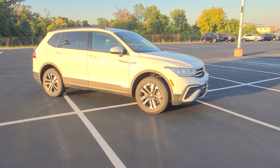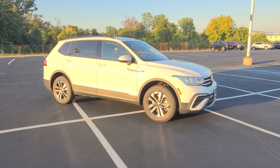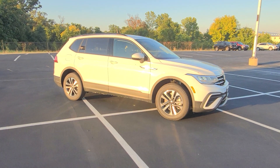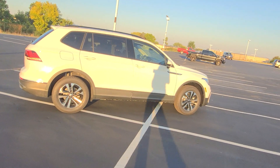Hello guys, this is Reece from Bomberito St. Peter's Volkswagen in St. Louis. Today I'm bringing you a 2022 Volkswagen Tiguan S front wheel drive. This particular one is pure white on the exterior and has black cloth seats on the interior.